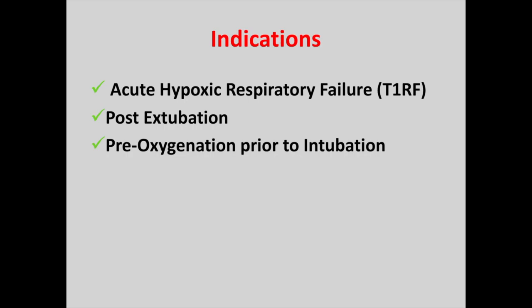Third is pre-oxygenation prior to intubation, especially for patients with a difficult airway. This includes patients with a higher BMI and also patients with anatomical variants. Finally, nasal high flow can be used for patients in which intubation is not suitable, and so this can provide the ceiling of care for patients who require oxygen but would not be suitable for intubation.